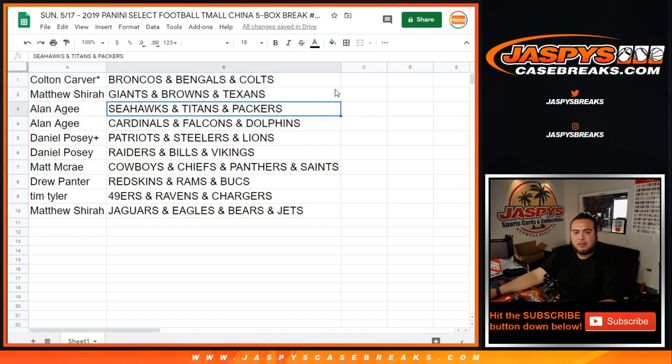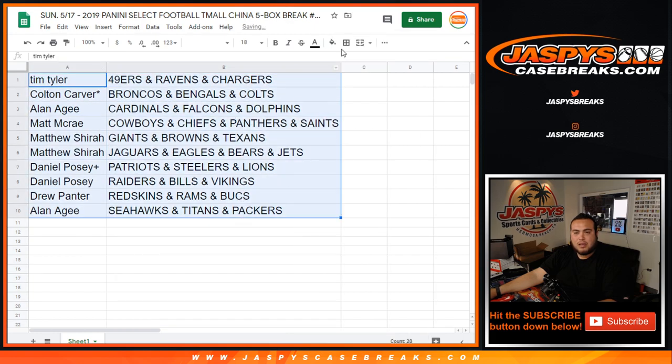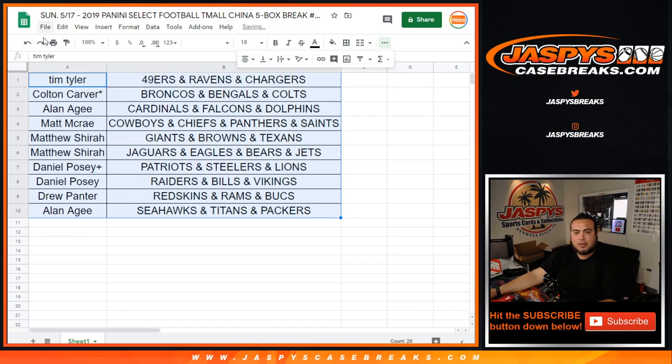Alright, so if anybody wants to trade, this is the time to make any trade offers. In about a minute, if no one makes any trades, we'll start the break.